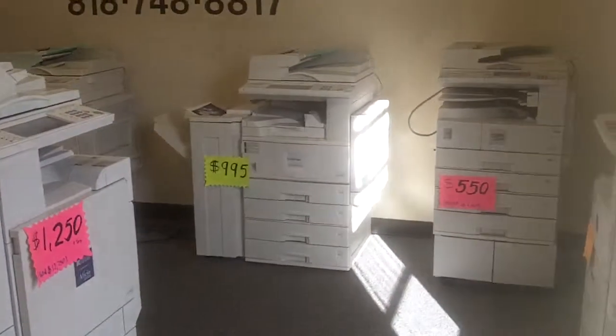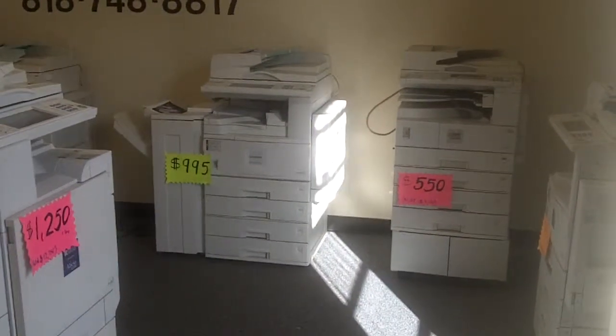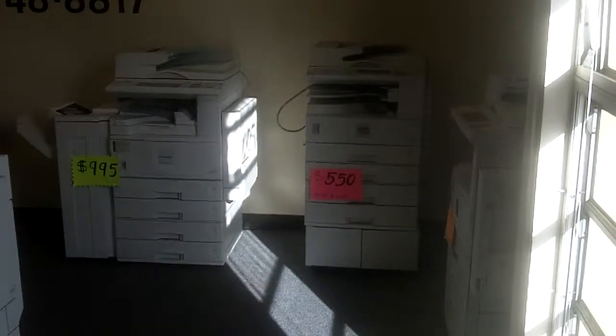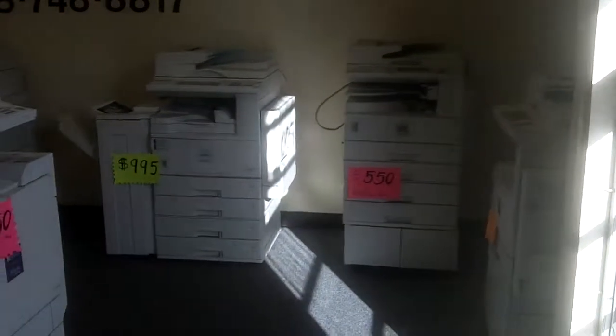There are some other Ricoh models we have — a Ricoh 22 for $995 — and some small Lanier LD118D units for about $550. It comes with print, fax, and scan; fully loaded.